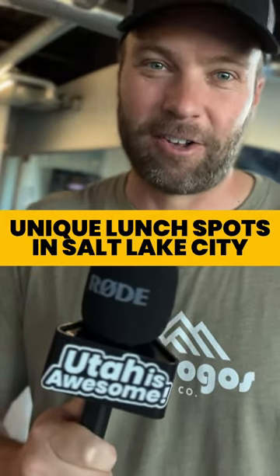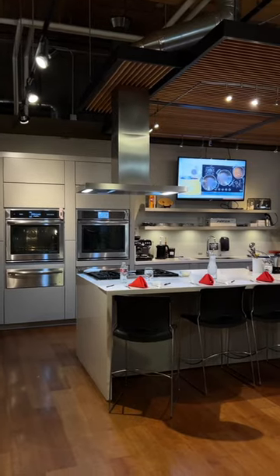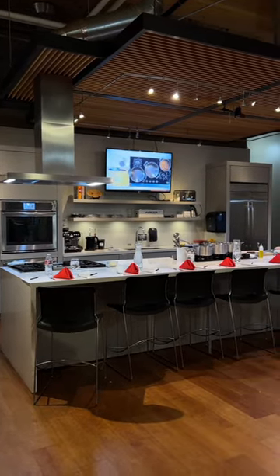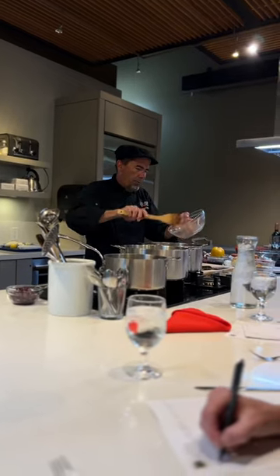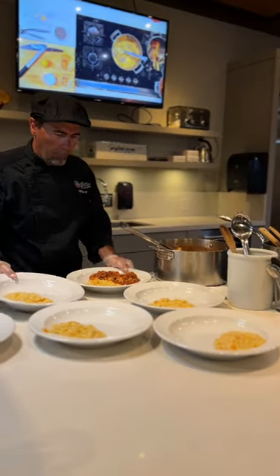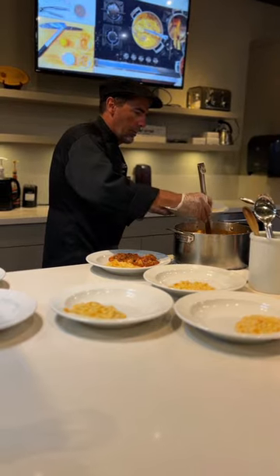Check out this unique lunch spot in Salt Lake City. This is the chef's table lunch at Salt Lake Culinary Education. It's interactive, which means you can ask the chef questions while they're preparing your lunch. And it's chef's choice, which means the menu changes depending on seasonal ingredients.